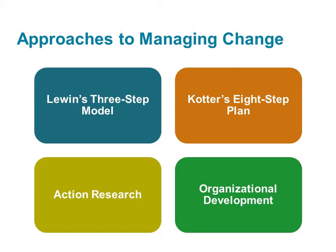Here, we'll learn about four of the most prominent approaches, including Lewin's three-step model, Kotter's eight-step plan, action research, and organizational development.